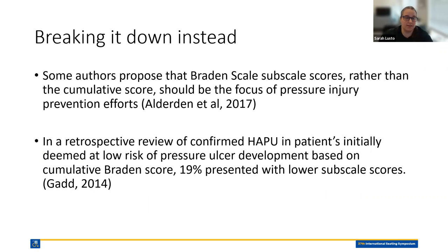What if instead of looking at Braden from a cumulative scale, we look at the subscales? Some studies have found this can be a more effective way at actually determining pressure injury prevention. One study by Gould did a retrospective analysis of 20 charts of individuals initially identified at low risk for pressure injury who then developed a pressure injury. In 19% of those cases, they initially presented with low subscale scores that would have potentially allowed better intervention that could have mitigated their pressure injury risk, if they had utilized subscales rather than cumulative scores.